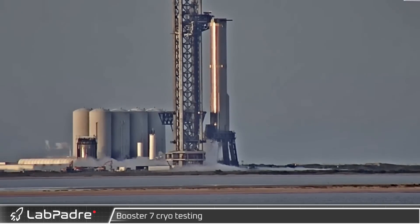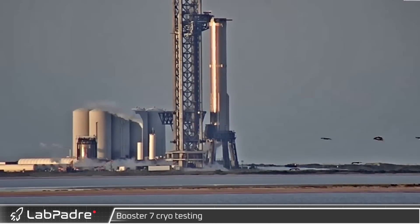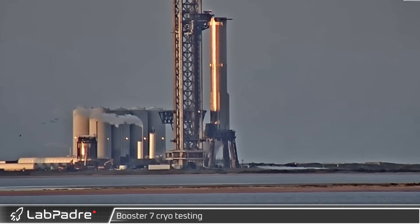On the 27th, Booster 7 began its first full-scale cryo testing since the last visit to the launch mount. Cryogens flowed through the plumbing in the launch mount with no observable vehicle filling taking place.